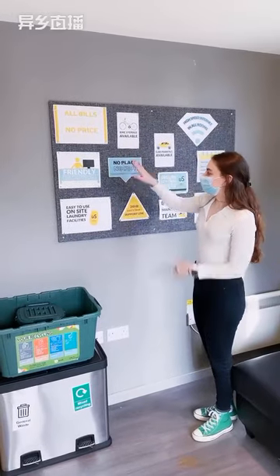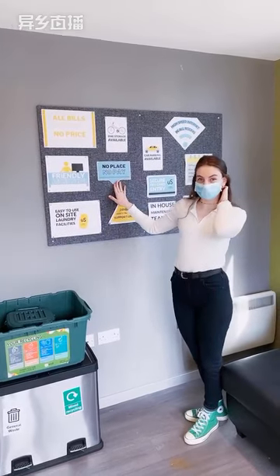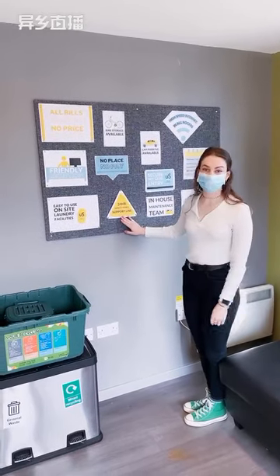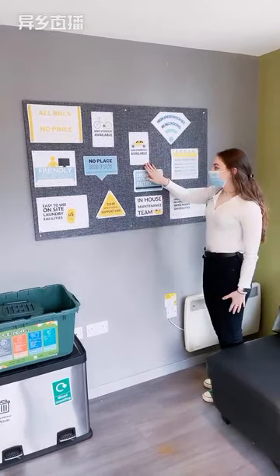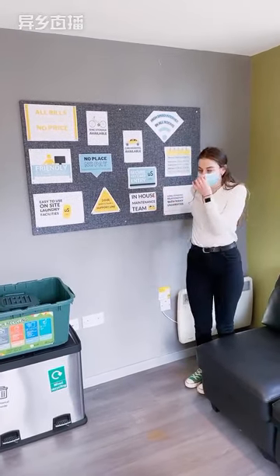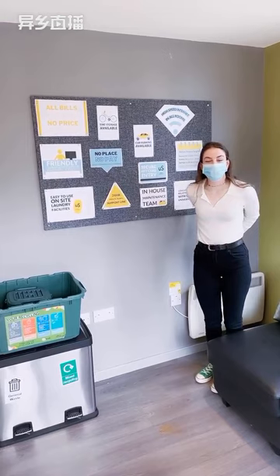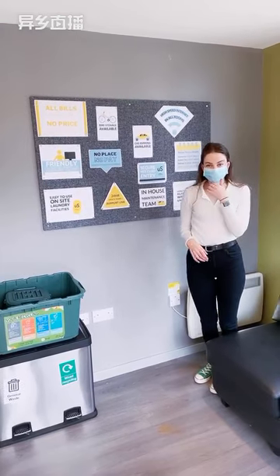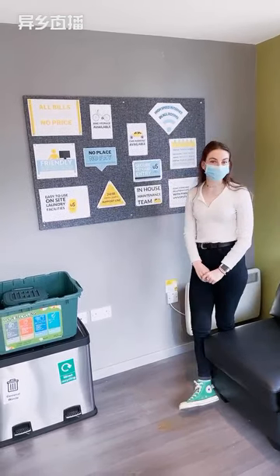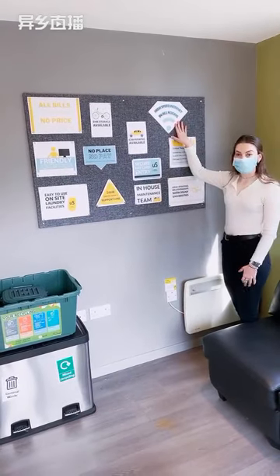We've got bike storage available. No place, no pay — so if you don't get into the university, you are more than welcome to cancel your tenancy with us. We've got a 24-hour safety team and a 24-hour support line. Car parking is available as well. Secure keycard entry — when you check in, you will be issued a keycard that lets you into the blocks, your flat, and your room. We've also got our own in-house maintenance team, and through the MyUnite app you can log a maintenance request. We have high-speed internet in all rooms, fully included.